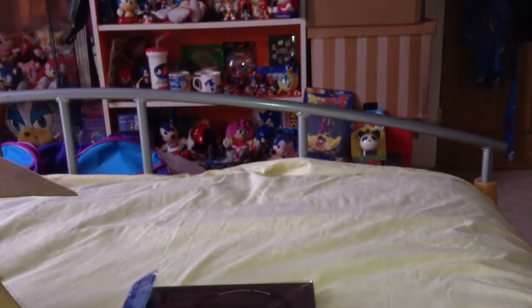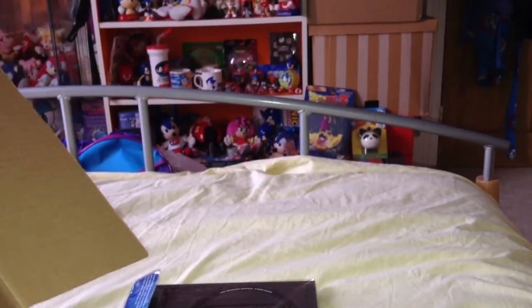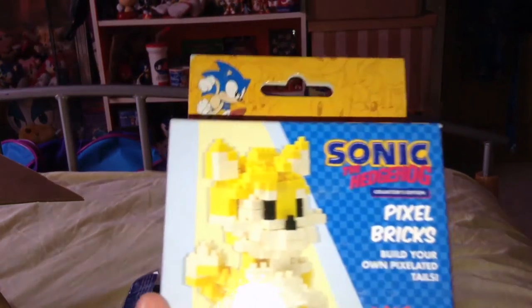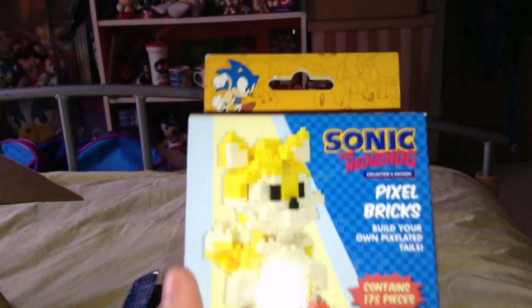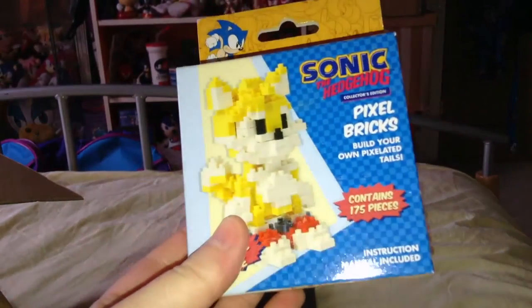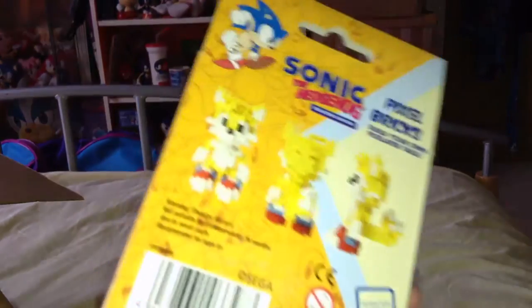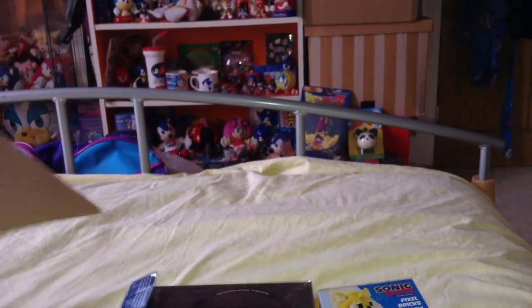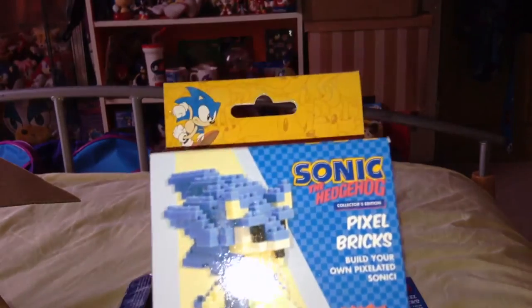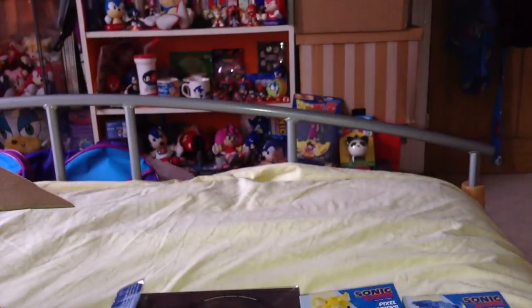Next up, I've got a boxed classic Tails pixel brick figure. I do actually have Sonic, but not Tails, so that's quite handy. That's item two. The third item is the Sonic pixel brick figure, which I do actually have already — so what I might do is keep one boxed and use the other to build. Classic style Tails and Sonic pixel bricks — that's items two and three.